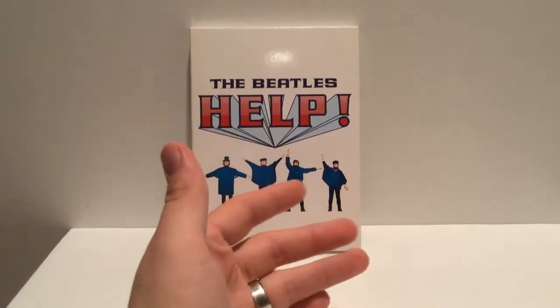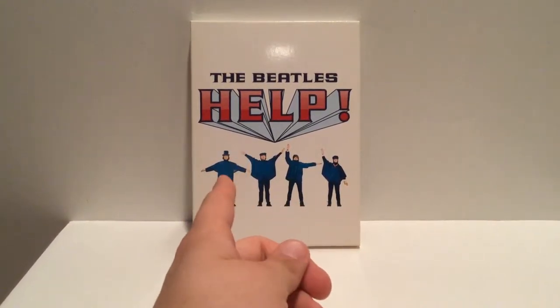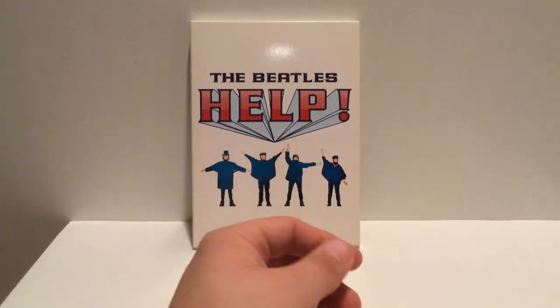They did recently — I want to say in the last two years or so — they did release this on Blu-ray. I got this when it first came out several years ago, in the late 2000s.